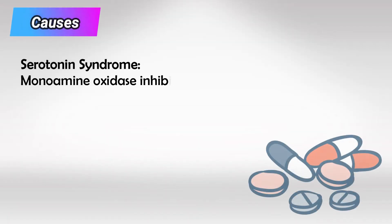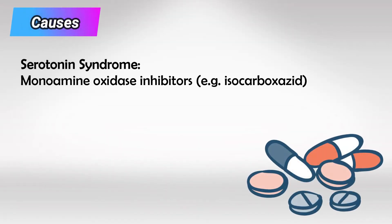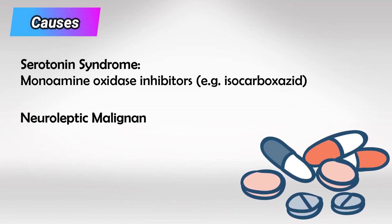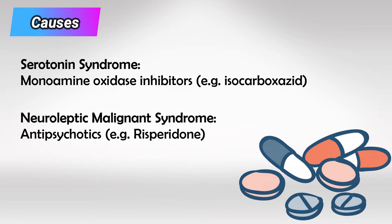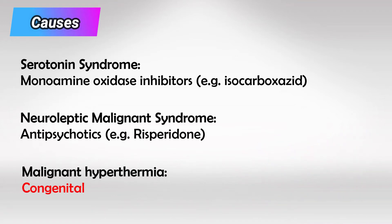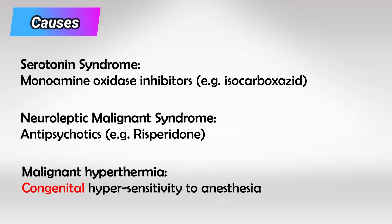Serotonin syndrome is caused by excess of serotonin, and the most common cause is the use of monoamine oxidase inhibitors without waiting for the two-week washout period. Neuroleptic malignant syndrome is caused by overuse of antipsychotics, and malignant hyperthermia is caused by genetic induced hypersensitivity to anesthesia, specifically succinylcholine, meaning these patients are more sensitive to anesthesia than others.